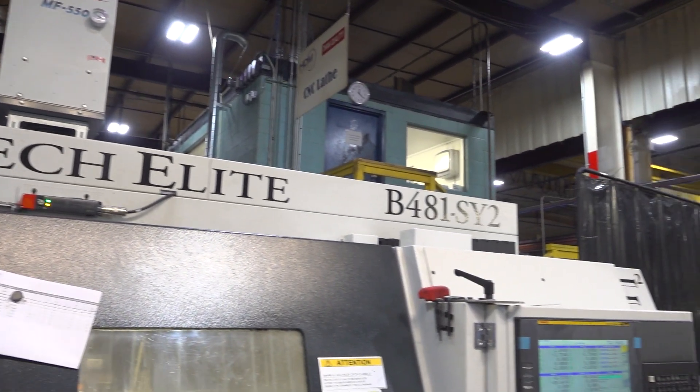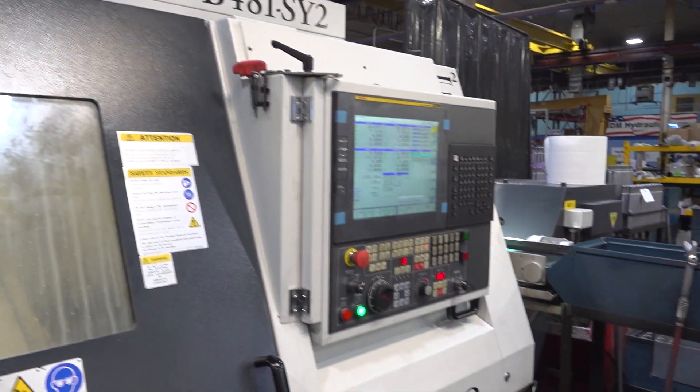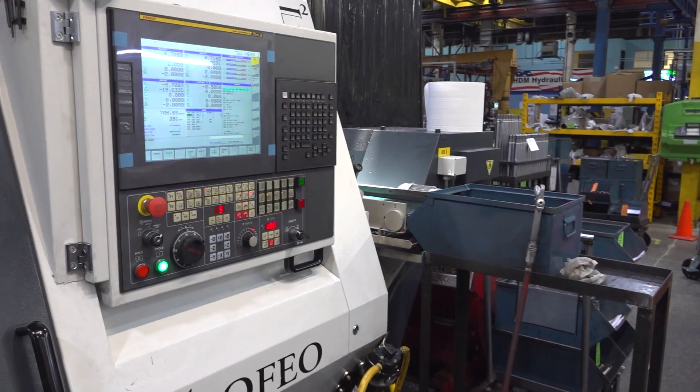It's huge for their end users who are looking for cycle time change and cost reduction. Cost reduction is huge right now — everybody's looking for it. Machines like this help you keep your margins and still give your customer their cost reduction.